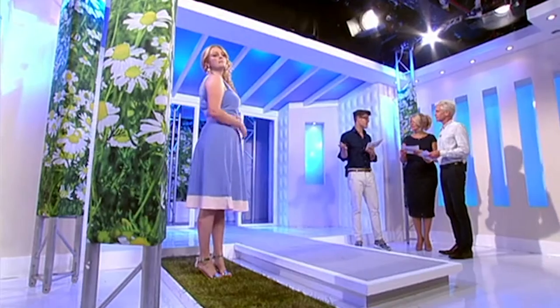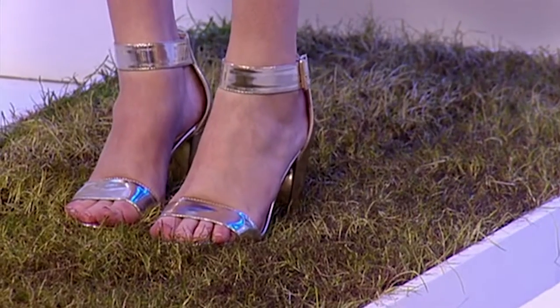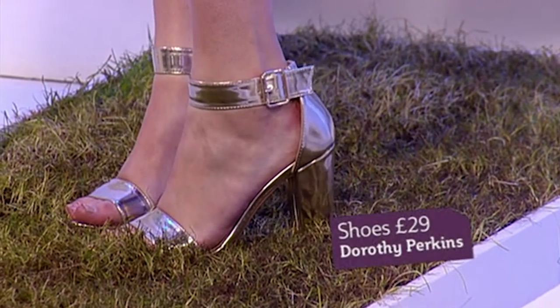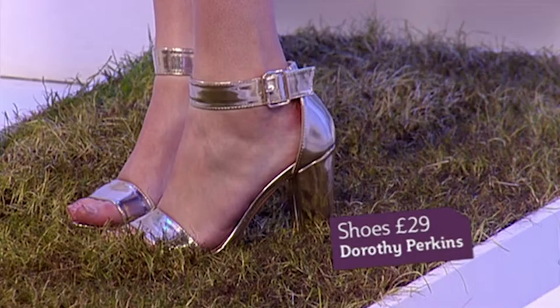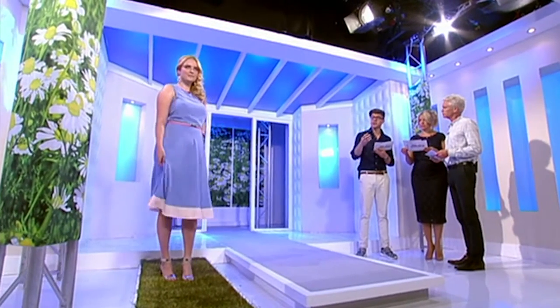Poppy was saying earlier that these are pretty much the most comfortable shoes she's tried on in the past six months. So how much are they? They are from Dorothy Perkins and they're £29. And just a special mention to this dress, which is from Matalan — a beautiful colour, really nice shape, and a bargain at £20.